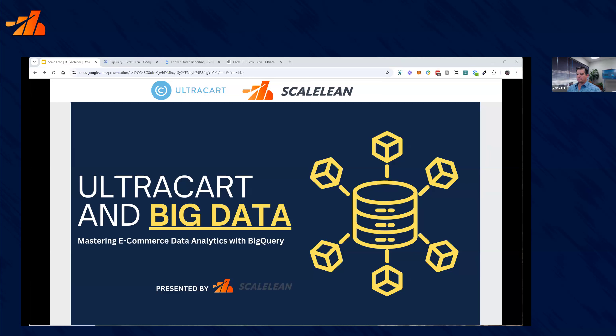Thanks everybody for joining us today. This is the second in our webinar series. I'm Chris Gwill with ScaleLean, and I'm really thrilled you're all joining us. We are recording this today so anyone that wasn't able to make it will be able to share this with them later. Our goal today is to look at UltraCart and big data — what's possible with BigQuery, what UltraCart has built and integrated as a platform, and what it can do for your business.